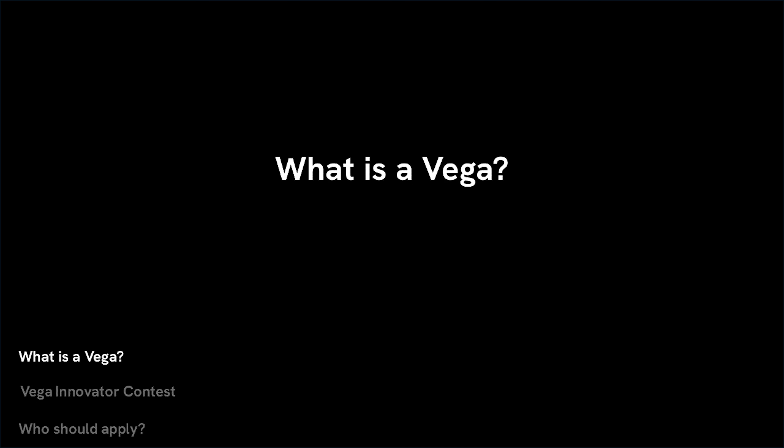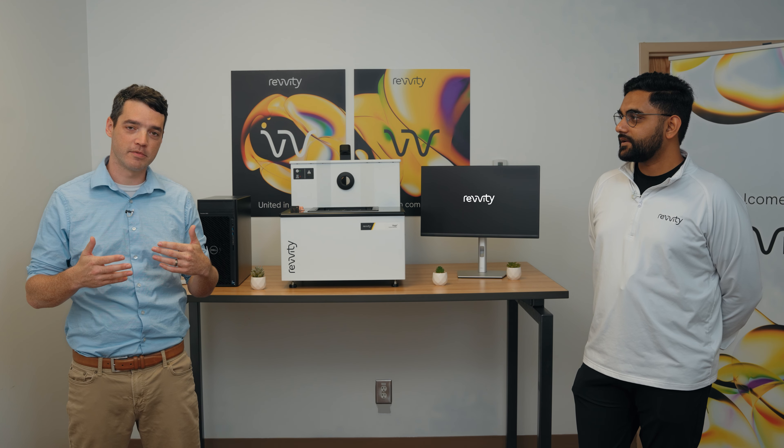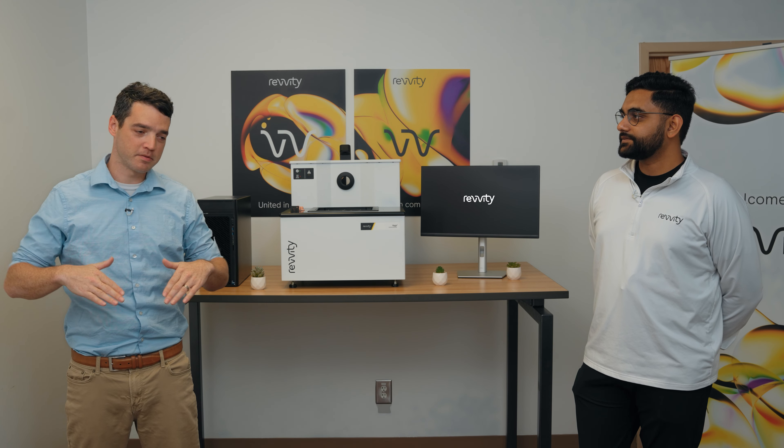Before we get into the contest, what's a Vega? A Vega is a three-dimensional tissue imaging system that uses ultrasound to scan multiple transducers underneath an animal subject. It takes the guesswork out of it. It minimizes the expertise required to get really good data. It's a pretty impressive system.